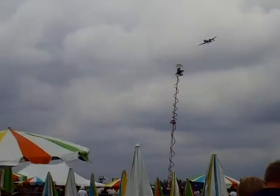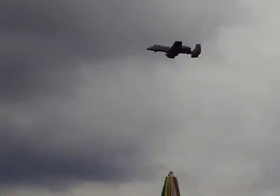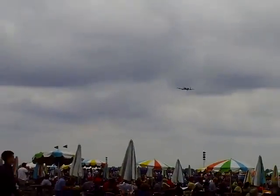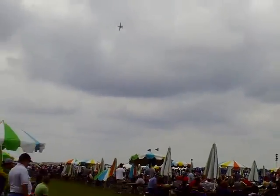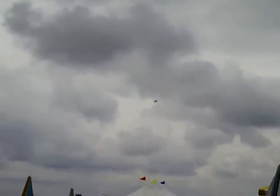Today that legacy continues to grow. A-10s armed with state-of-the-art targeting pods and GPS-guided bombs continue to fly missions in support of American and coalition efforts all over the world.